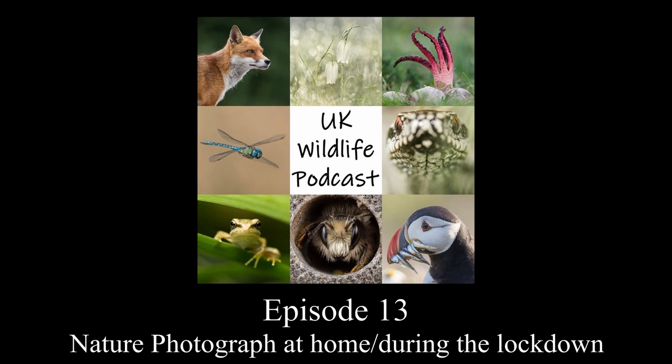Going out at night is also worth trying. If you have a pond you might find newts or frogs, and you'll also get roosting insects. Just have a look around and experiment — shoot landscape or portrait, incorporate a bit of habitat, and see what you come up with.